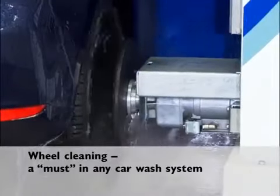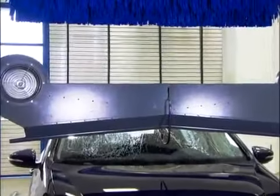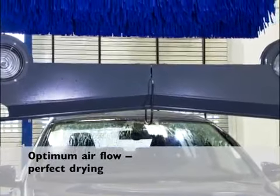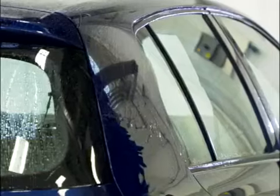Wheel washing brushes give the wheels a thorough cleaning. The design of the dryer effectively forces the water droplets downwards away from the roof and sides of the vehicle, helping to dry the sides and providing all-round drying.